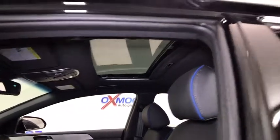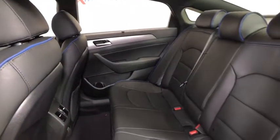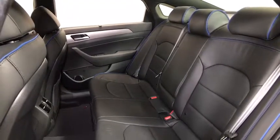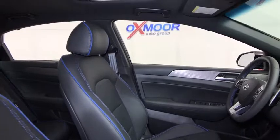Power windows, rear window defroster, security system, trip computer, heated steering wheel, heated front seat, remote keyless entry, power moonroof, overhead console, tachometer.